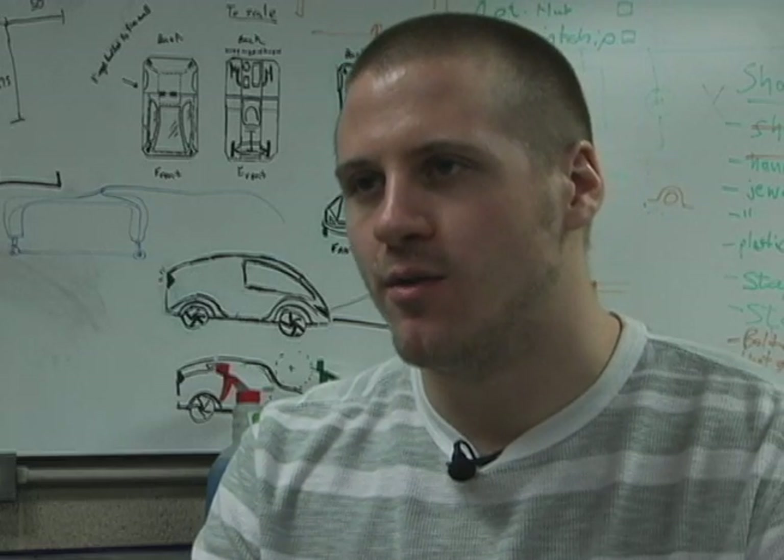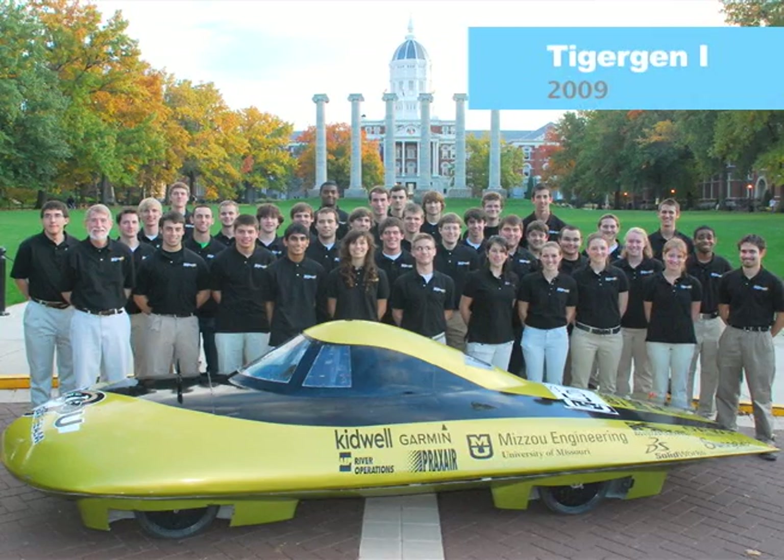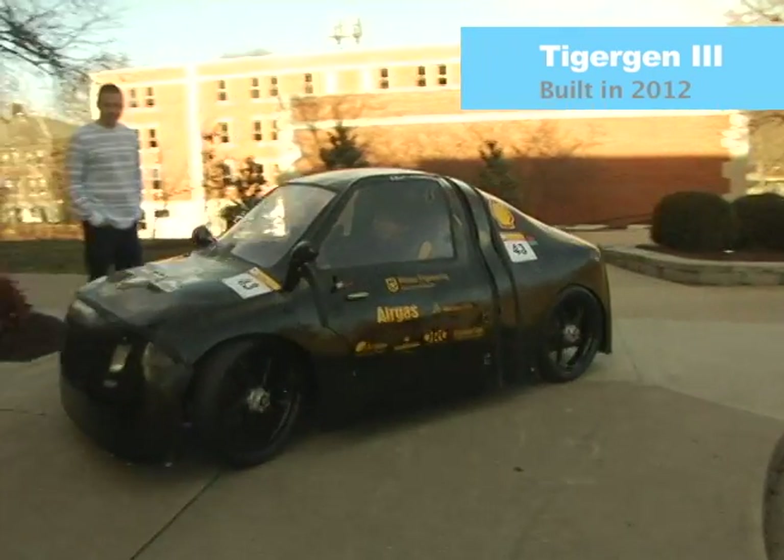We're in the urban concept design category for the Shell Eco Marathon, so we have to have things that look very similar to a regular car — like four wheels, headlights, and tail lights. If you can see the progression from Tiger Gen 1 to Tiger Gen 2 and 3, we're getting closer and closer to that makeup.